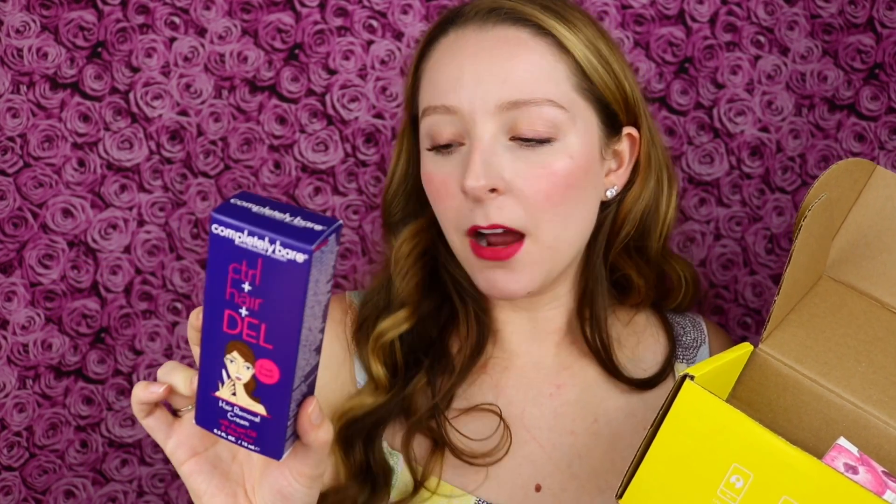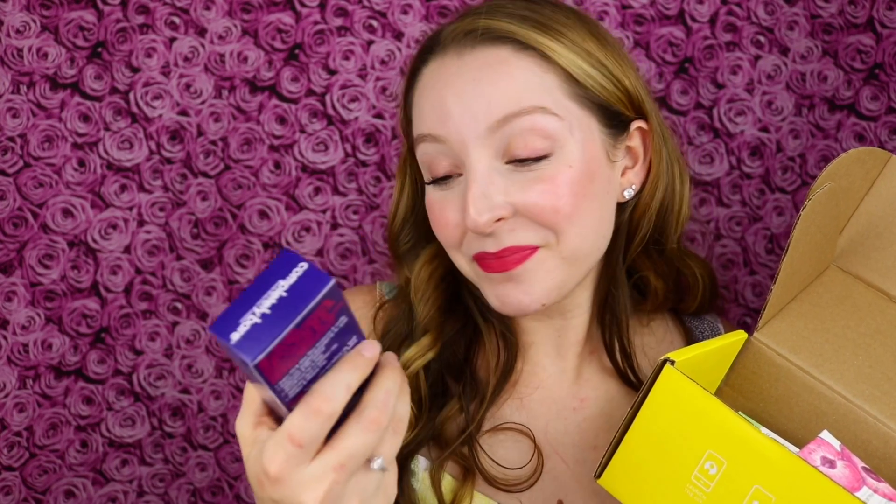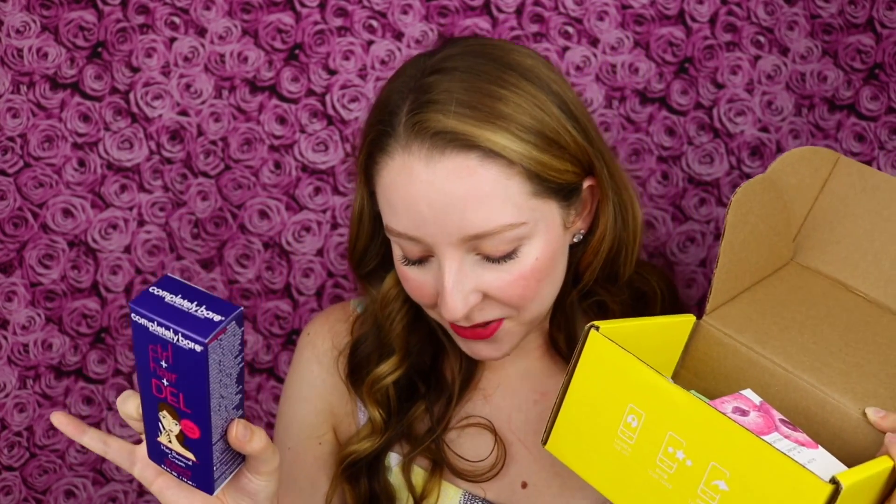So first off, from the brand Completely Bare hair removal experts, this is the control plus hair plus delete hair removal cream with argan oil and aloe vera. I have not really tried a hair removal cream like this before. It has a little picture of a woman with it on her mustache, so it seems like it's good for facial hair removal. I would kind of like to use this on my underarms, as I'm always looking for better ways to remove underarm hair. So I will definitely give this a try.